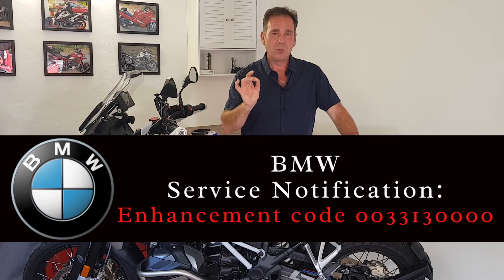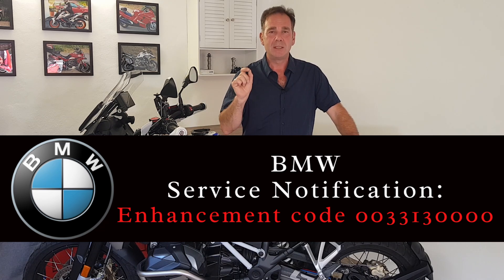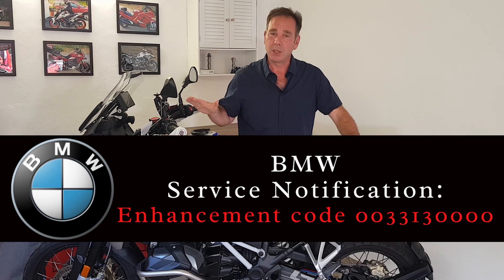So just first of all, don't panic, don't worry. The number that you can see across the bottom of your screen is the number that you're going to look for in a moment on the internet, and you're going to need to have your chassis number to make sure and find out whether your bike is one of the bikes that are affected.